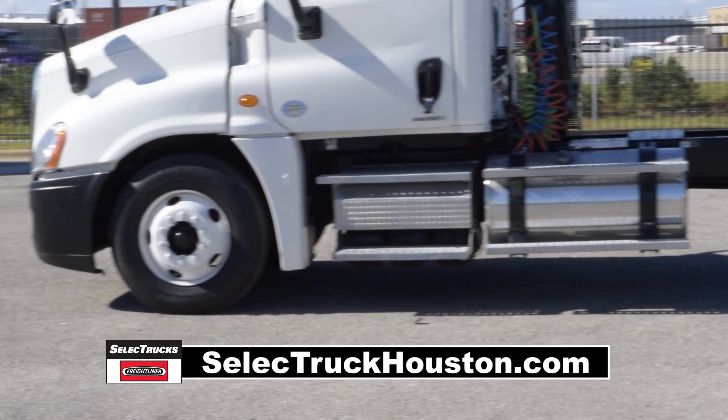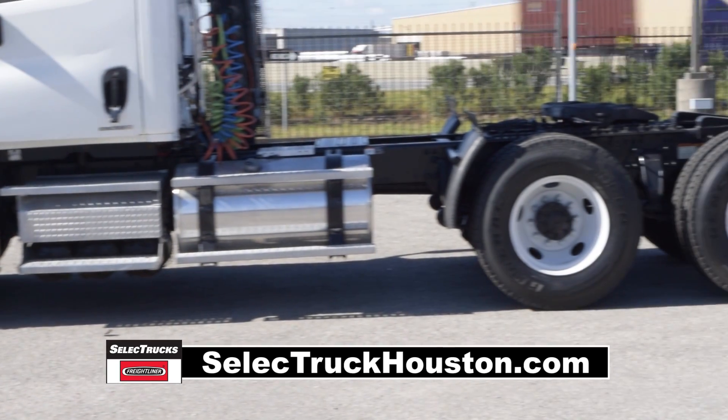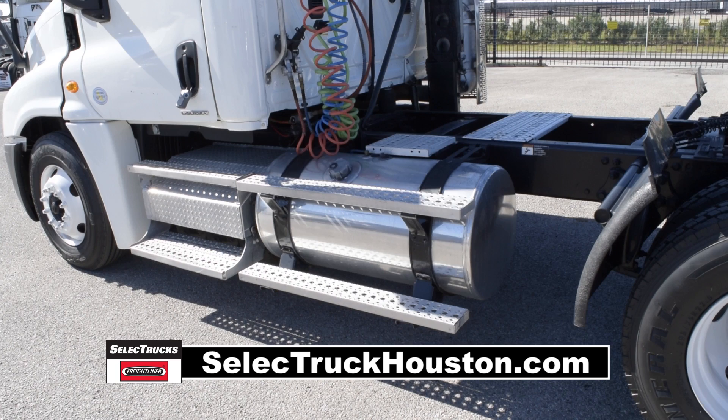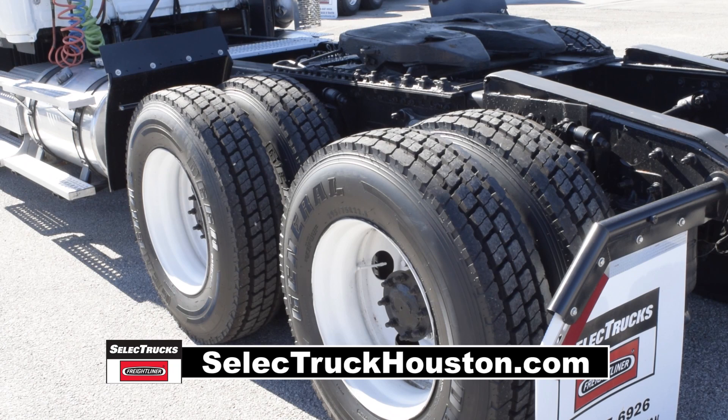A 192-inch wheelbase, 12,000-pound front axle, 40,000-pound rear axle, air ride suspension, air slide fifth wheel, 160-gallon fuel capacity, and 10 brand-new virgin 22.5-inch tires.